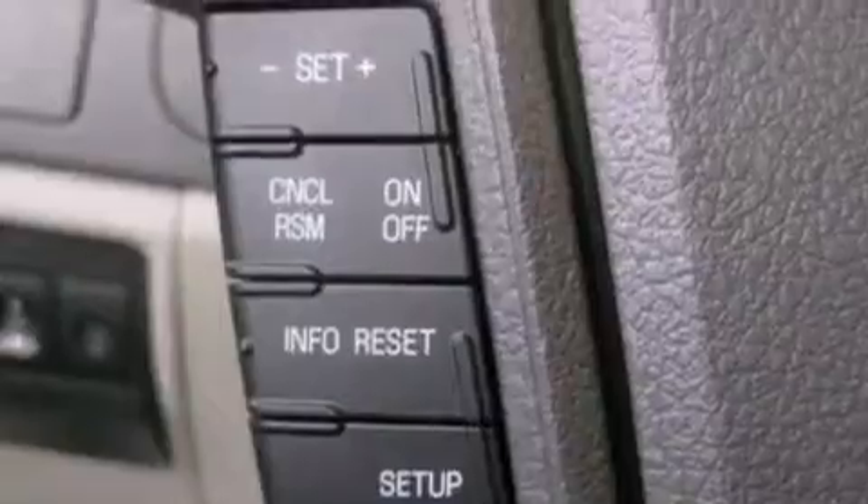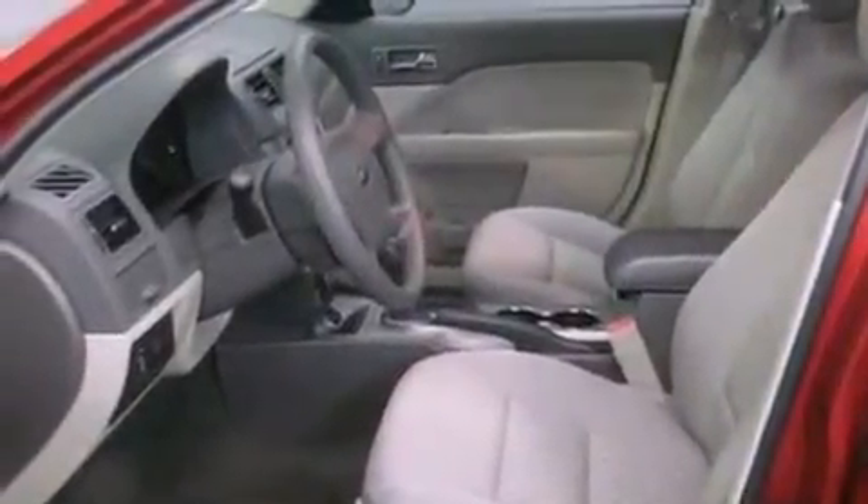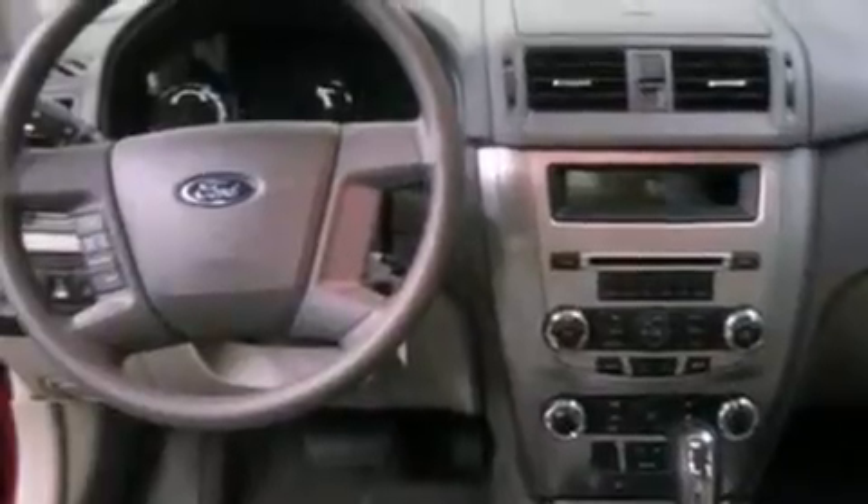The following features are also included: a split folding rear seat, cruise control, full power accessories, a CD player, a four-wheel independent suspension, a security system, a passenger side vanity mirror, an anti-lock braking system, a rear window defroster, and air conditioning.